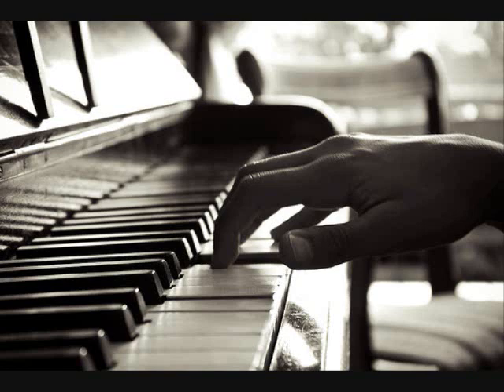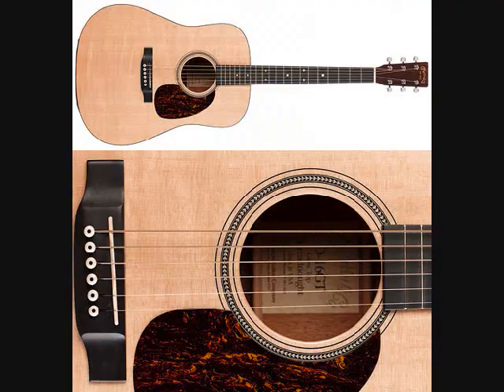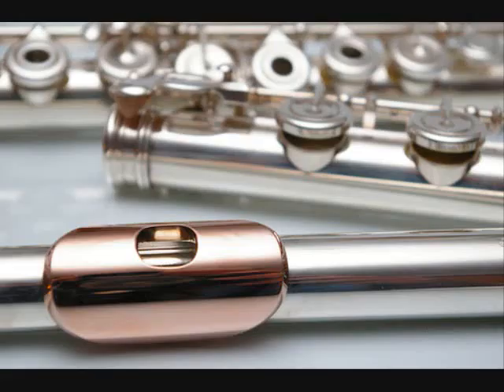Different instruments produce sound in different ways. For example, the hitting of a drum, the plucking of a string on a guitar, or even the movement of air through holes in a flute.